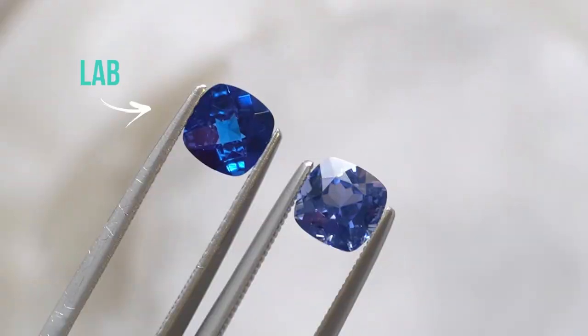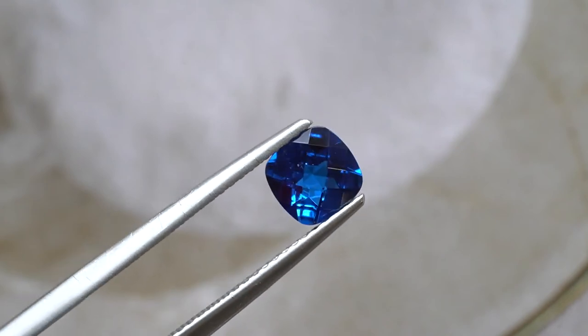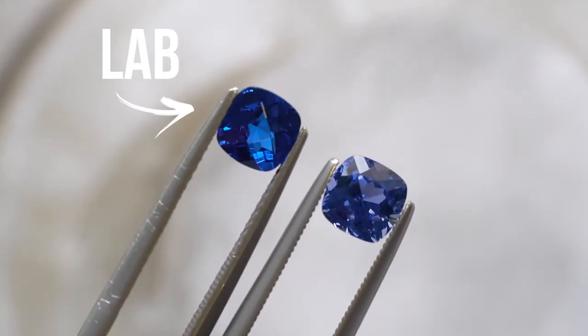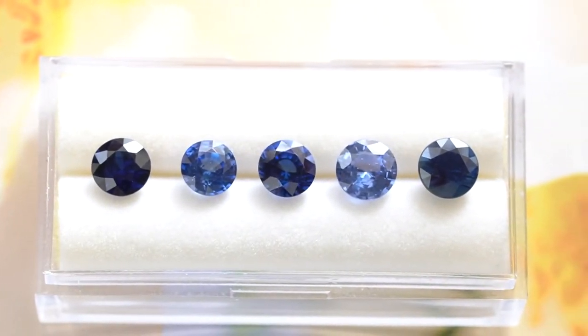Just as diamonds have lab-grown and mined natural versions, sapphires can be lab-created or mined. Lab-created sapphires come in very standardized colors because they simulate the highest-grade, rarest gemstone you'd find in nature — optimized and standardized. Mined blue sapphires, on the other hand, come in a much bigger variety of blues. For a lab-grown blue sapphire you may pay around 10% of what an equivalent mined stone would cost; the trade-off is you'll have one shade of blue, so if you want a different shade, you may want to consider the mined variety.